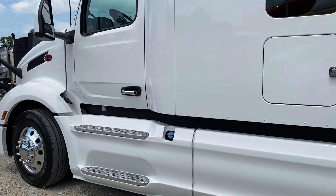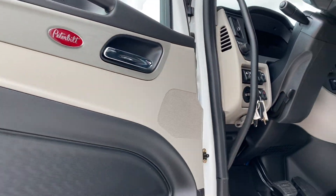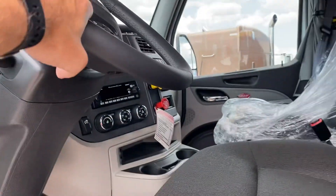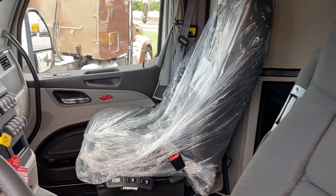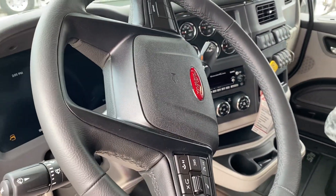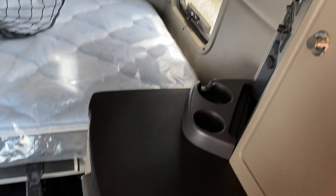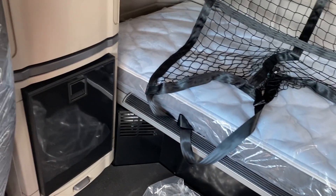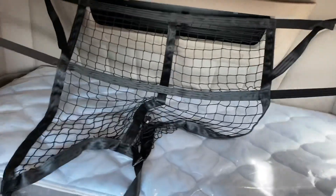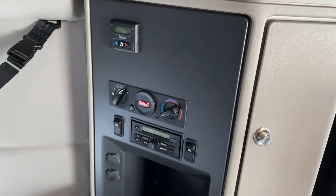Let's get started on the interior here. It's got extra gauges, all your controls on your steering wheel there. It does have the double bunk, which is much needed in a truck like this. It does have the S-bar heater as well.